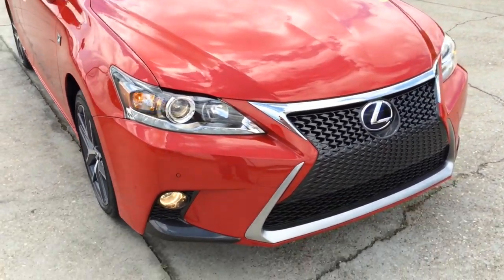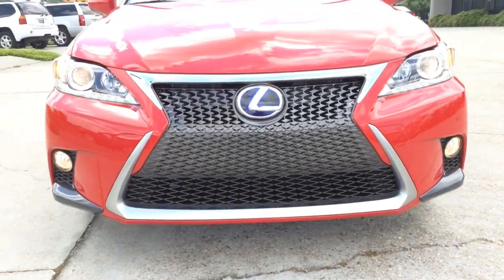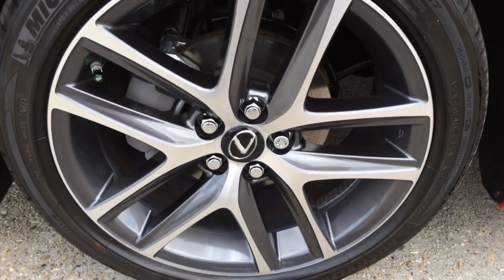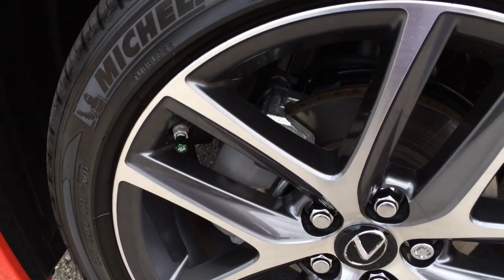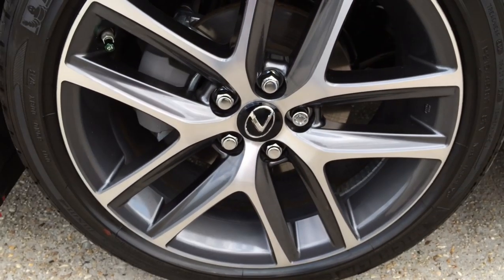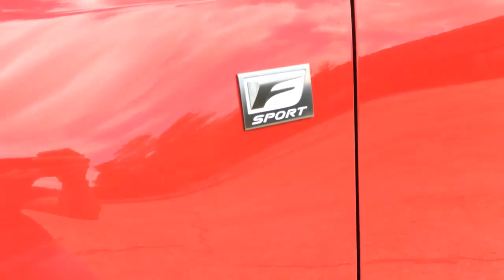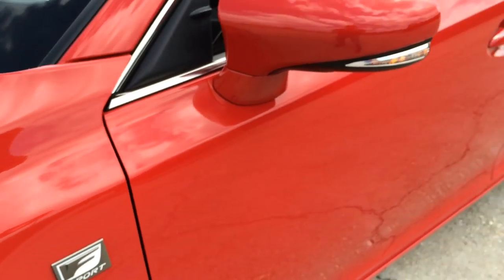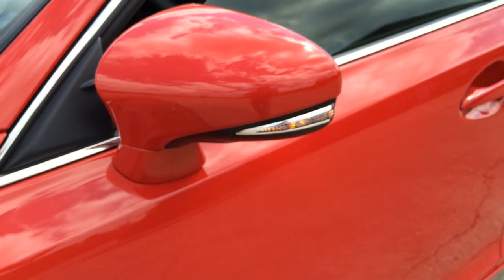Park assist sensors are also built into the front bumper. This particular model comes with 17-inch double 5-spoke alloy wheels with 215/45 all-season tires. Behind the wheels are a set of four-wheel power-assisted front and rear brake discs. Here's the F-Sport badge on each fender.